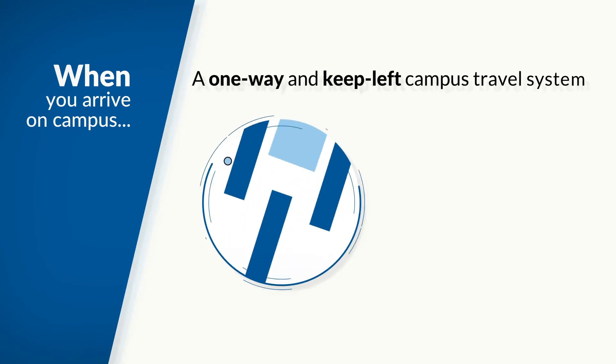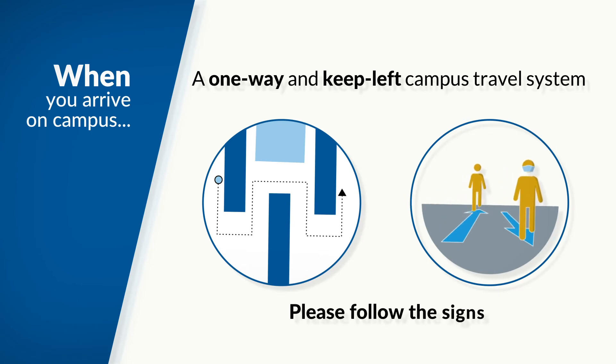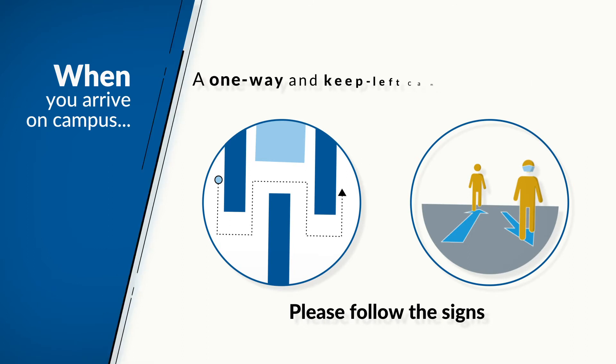When you arrive on campus, you will notice some changes. We have introduced a one-way and keep-left campus travel system to control the flow of traffic through our buildings. Please follow the signs.